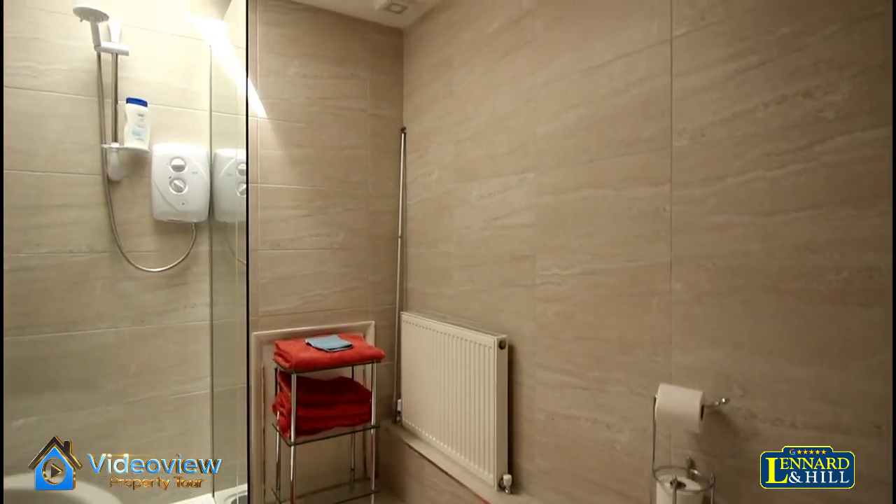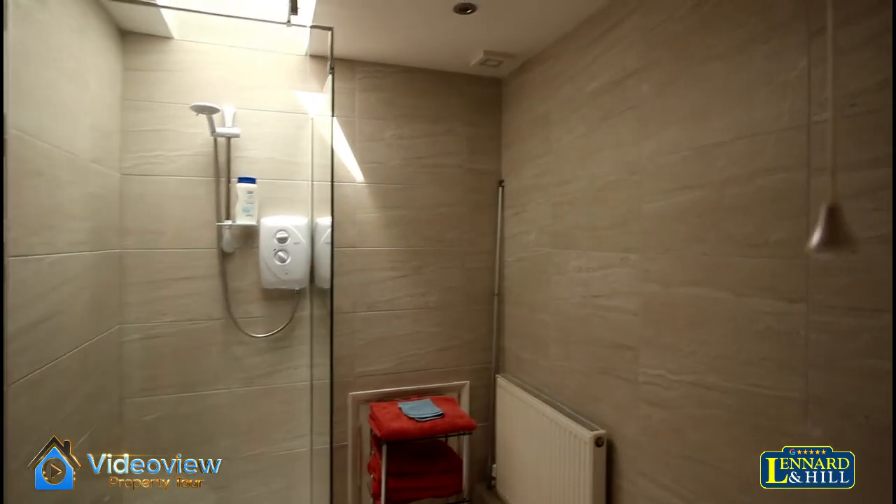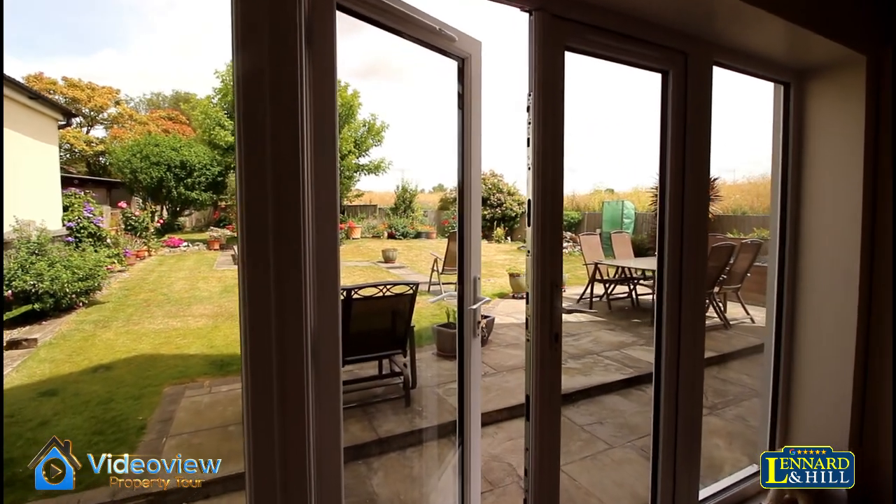There's an upstairs shower room — modern and beautifully tiled with a walk-in shower.